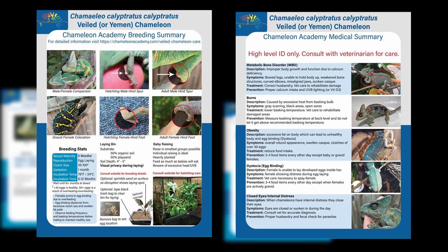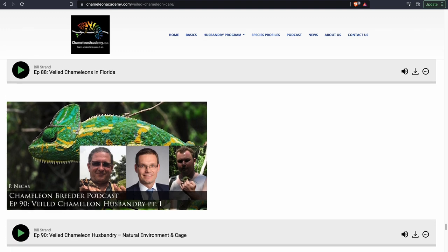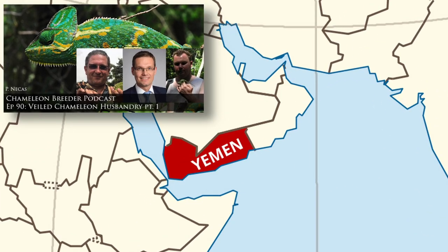This care summary is the result of years of research, which you can follow yourself on the Chameleon Academy podcast. I have combined decades of breeding experience, the latest in chameleon husbandry, and extensive interviews with people who have actually been to Yemen to study the Veiled Chameleon.